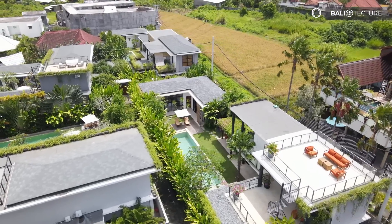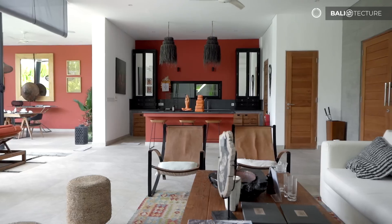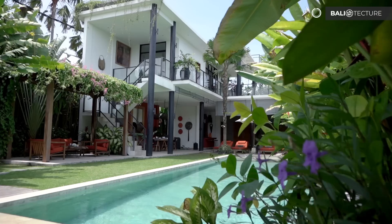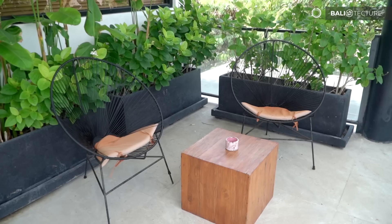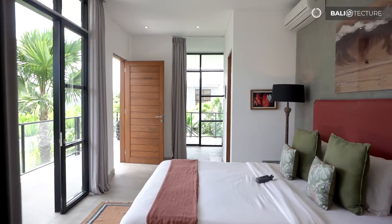Hey everyone, welcome to the heart of mainstream Bali. We're in Canggu today — beautiful sunny day, towards the end of rainy season hopefully. I'm Trevor with Bali Texture, and as Bali Texture's lead villa enthusiast, I take you around some of the most amazing luxury villas and resorts that Bali has to offer.